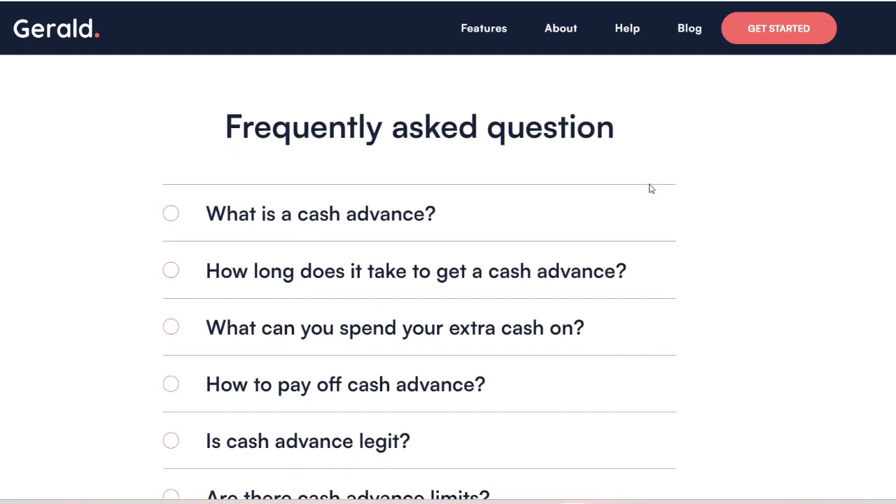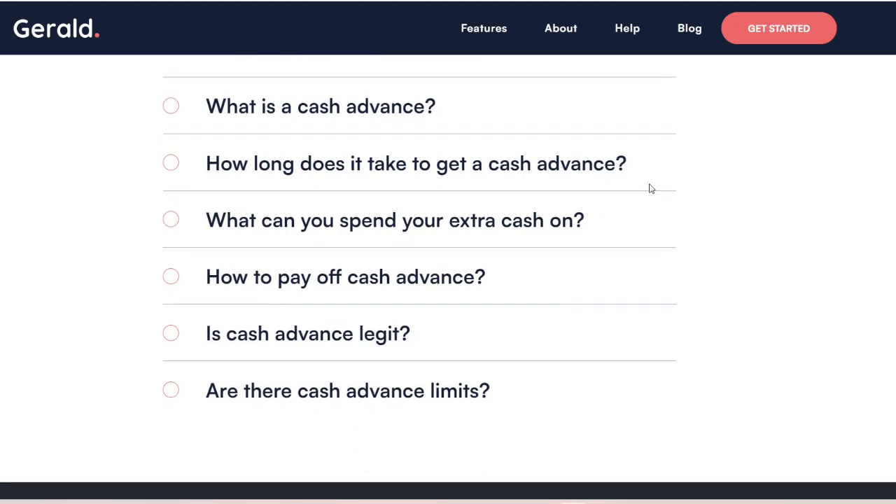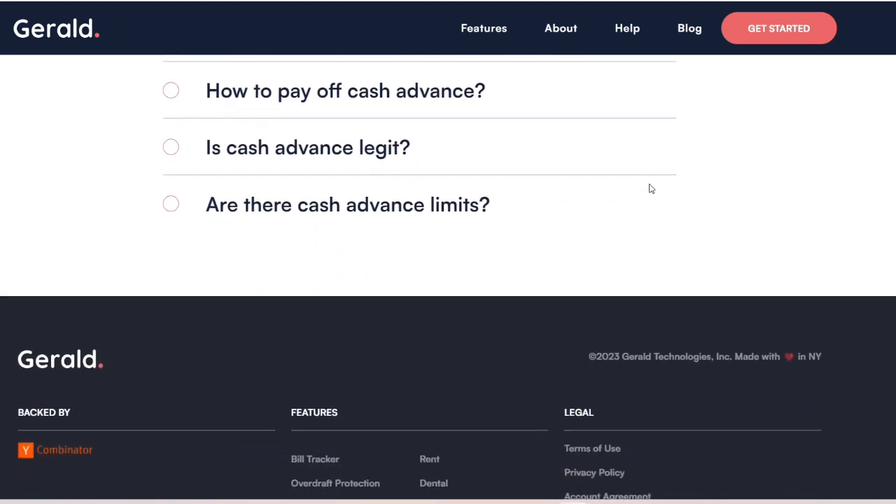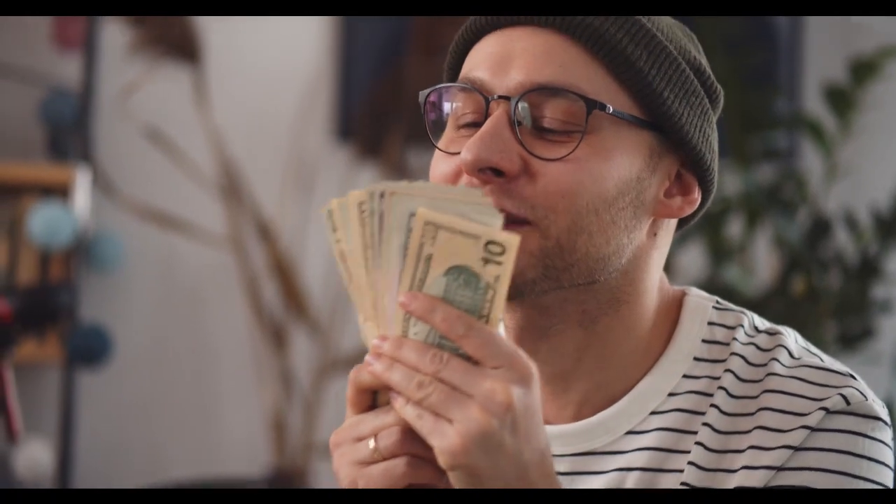In order to avoid unanticipated issues, it is imperative that you have a thorough understanding of the terms, fees, and payback schedule if you decide to utilize Gerald. It is important to keep in mind that prudent financial management requires advanced planning, the establishment of an emergency reserve, and the investigation of all available choices before turning to speedy solutions.